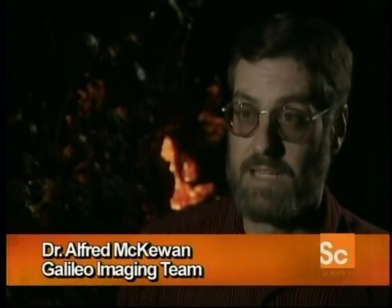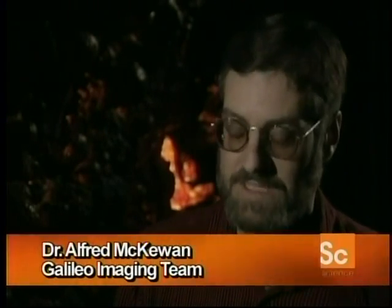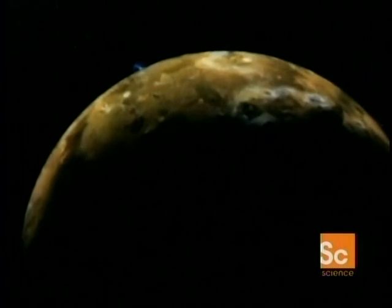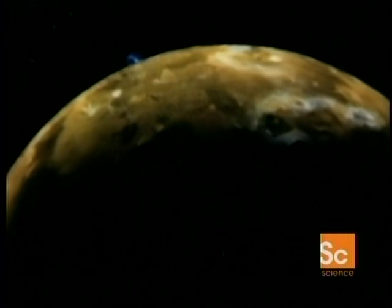Io, where black sulfur marks volcanic vents. Red ash surrounds them and yellow brimstone lava flows in the valleys. A beautiful colored patchwork, but there's always a dynamic volcano to be found. The most obvious manifestation of the volcanism that we see are the active volcanic plumes, seen best against black sky and the bright limb.